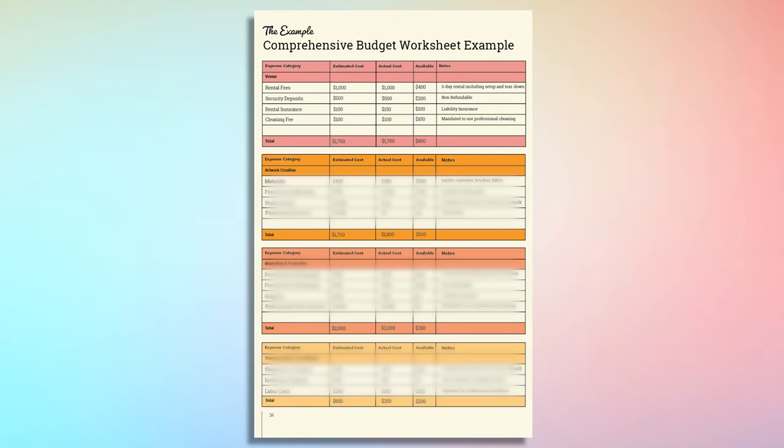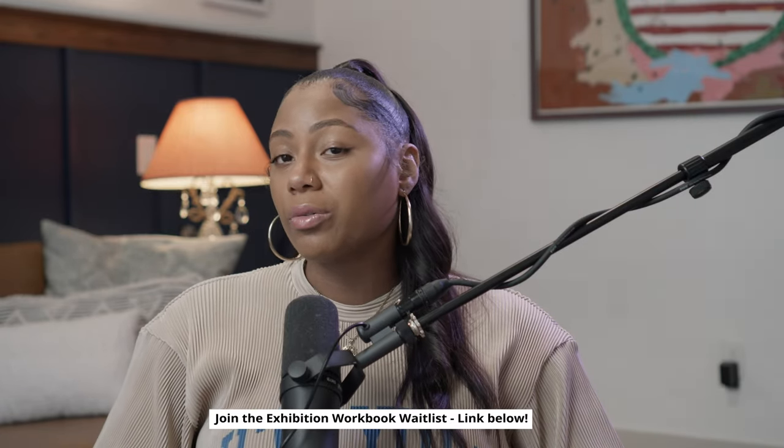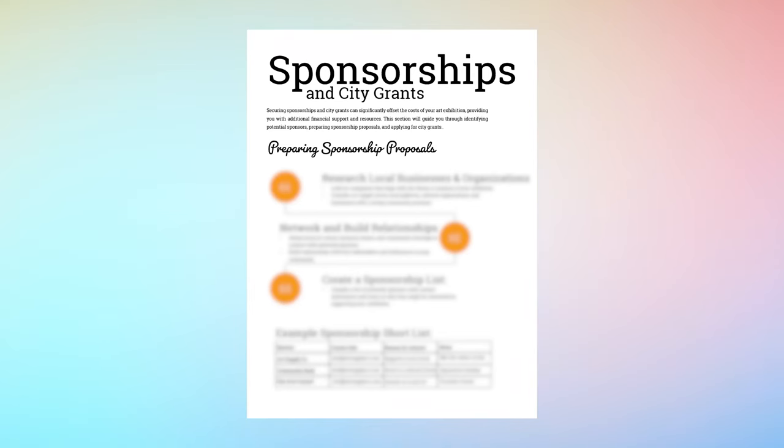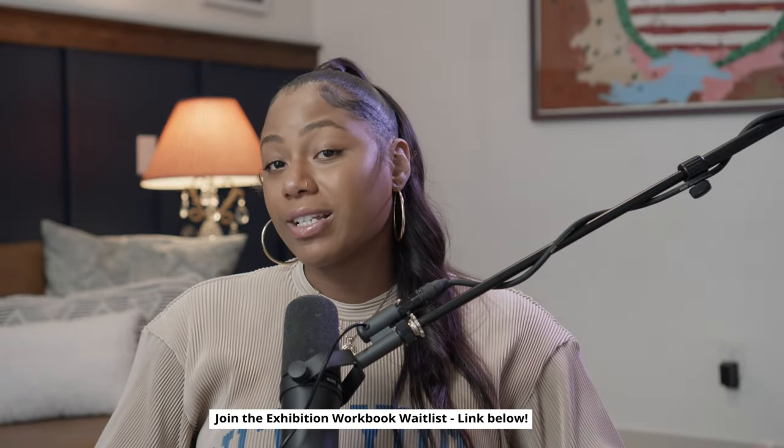In the workbook I have a section that breaks down everything you should consider when planning your budget — venue rental, security deposits, photography, transporting your artwork, and so much more. When you start adding up all these little expenses you're going to realize you need more funding than you initially thought. That's why I also cover how to secure other funding resources like grants and sponsorships.